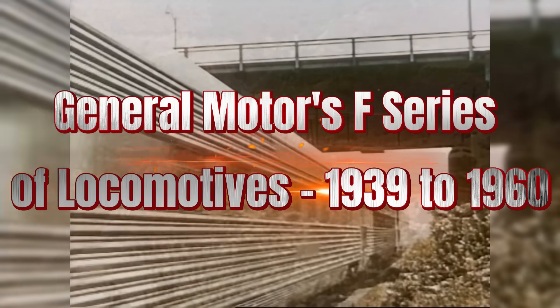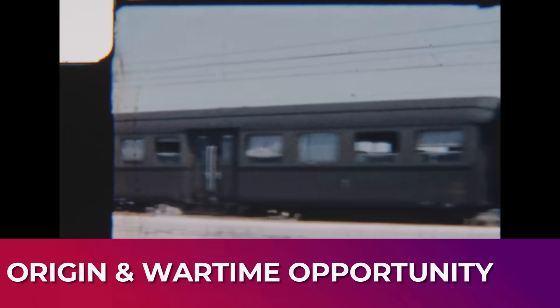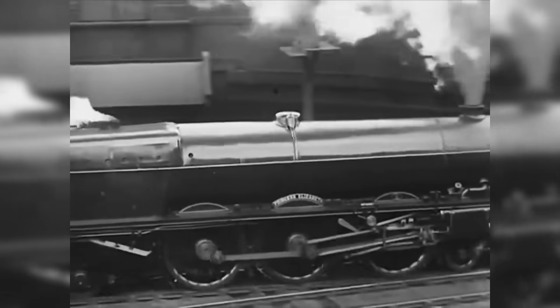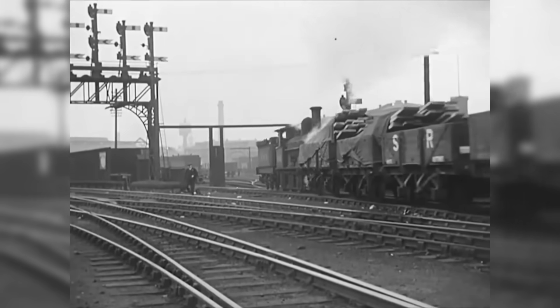Let's rewind and see how the F-Series took over America's rails. In the late 1930s, steam engines still ruled the American railroad. Towering, hissing, and fueled by coal, they were iconic but increasingly inefficient. They needed constant maintenance, water stops, and massive support crews. Railroads knew change was coming — they just didn't know how soon.